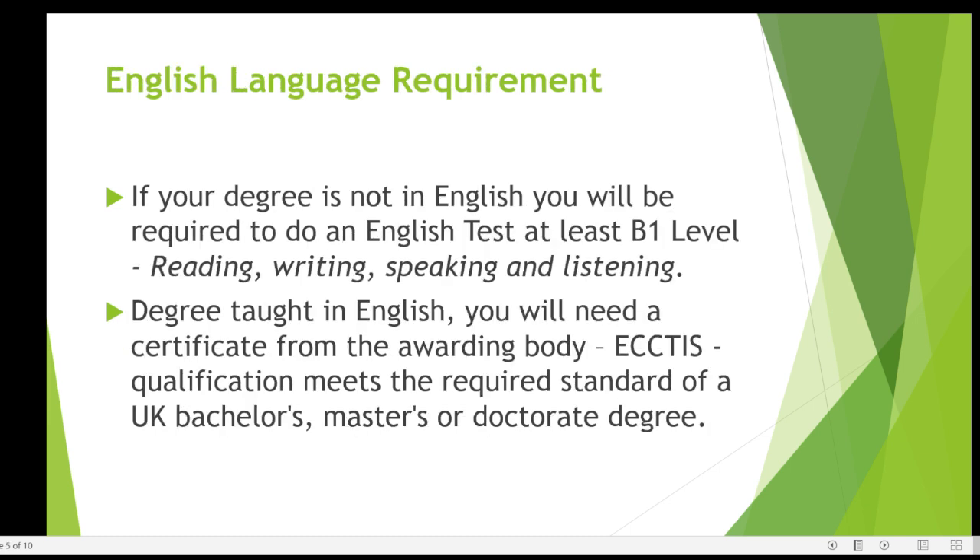Regarding the English language requirement, if your degree is not taught in English you'll be required to do at least a B1 level English test, and this needs to include the four components: reading, writing, speaking, and listening. I'll share a link with more information on where you can do this test.